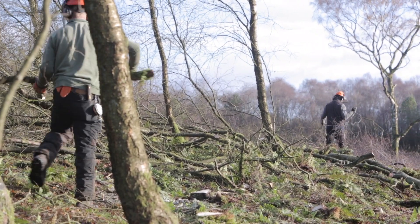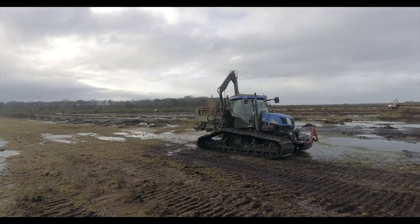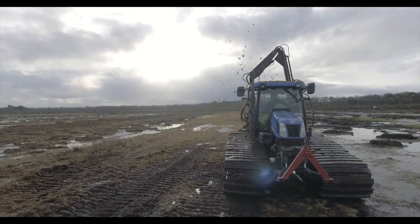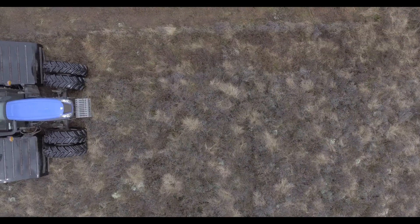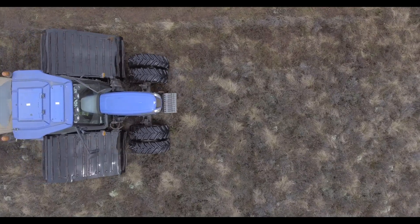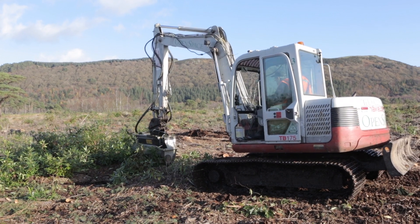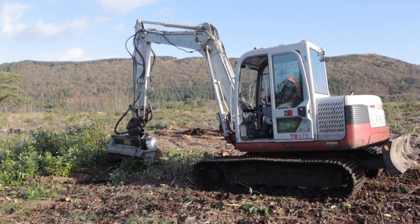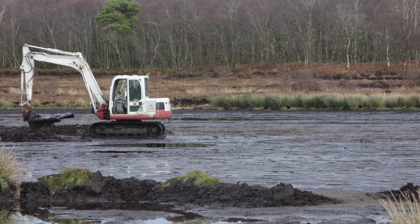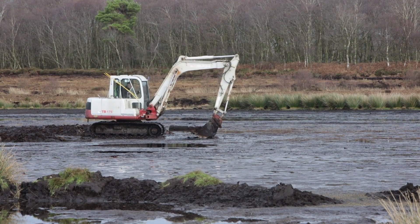We have been using a variety of techniques to deal with these issues. In order to access the bogs, specialist low ground pressure machinery is used. These machines exert less pressure than a human footstep. In the most dried out areas, wide tracked vehicles are able to work on top of the bog's surface. However, in wetter areas, it is necessary to use bog mats to prevent the machines from sinking into the bog.